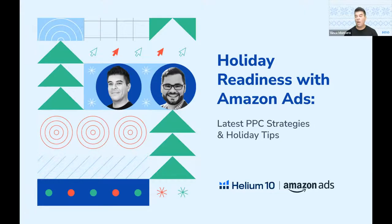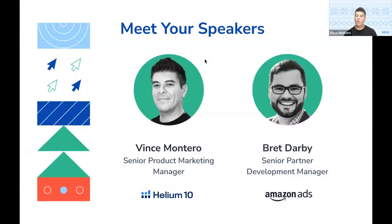I want to introduce our speaker, because we do have somebody here from Amazon Ads. Let's welcome Brett Darby, who is our Senior Partner Development Manager. He's going to be sharing content with you first, and then I'm going to wrap that up. Thanks for joining us today, Brett — how are you doing? I'm doing great, thank you so much for having me, Vince. It's always a pleasure to be speaking with you, and it was great to connect in New York a couple of weeks ago at Unboxed.